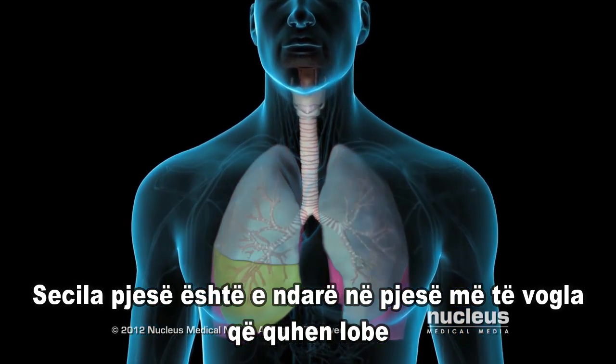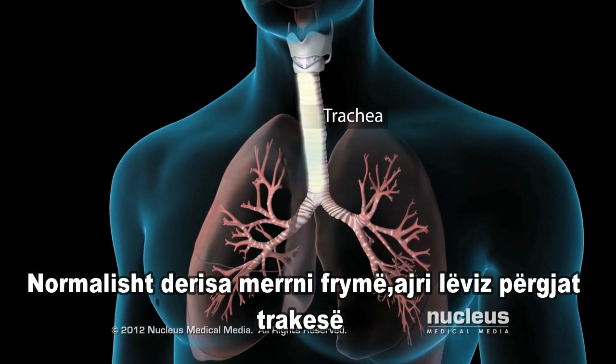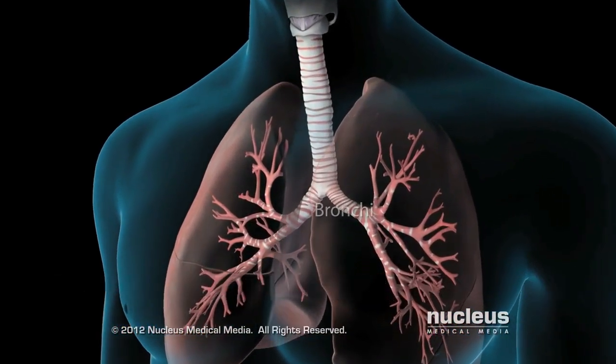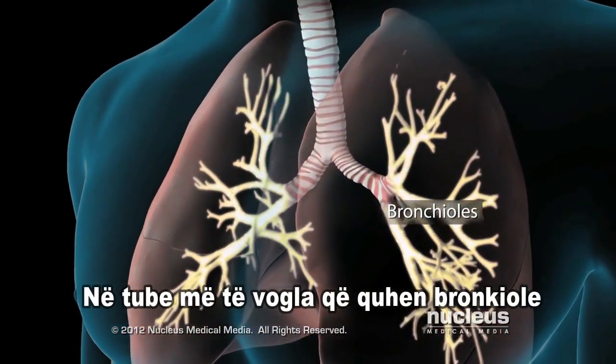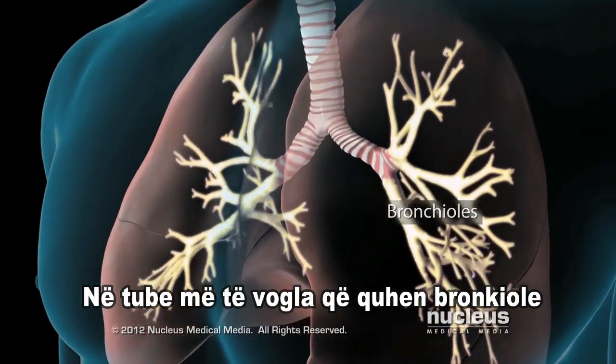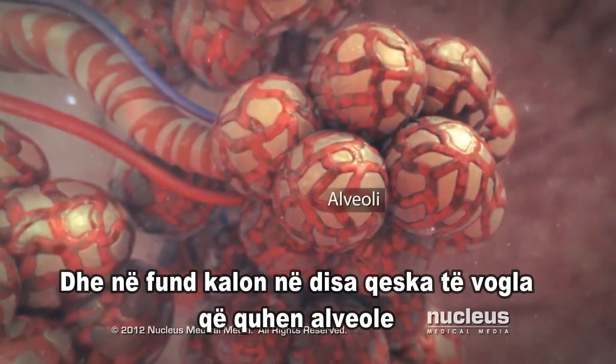Normally as you breathe, air moves freely through your trachea or windpipe, then through large tubes called bronchi, through smaller tubes called bronchioles, and finally into tiny sacs called alveoli.